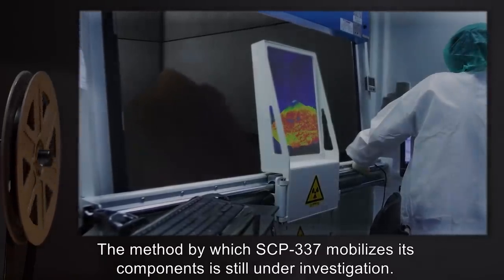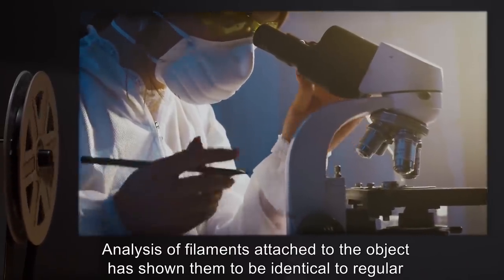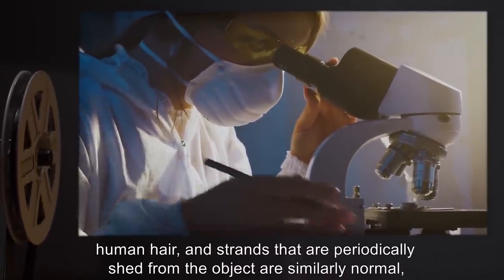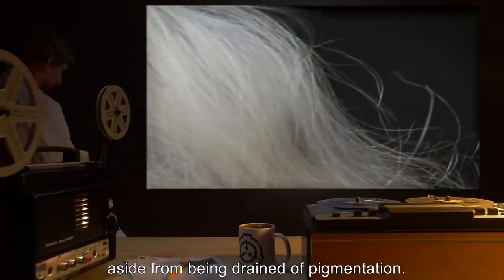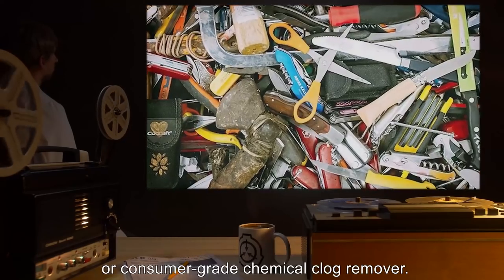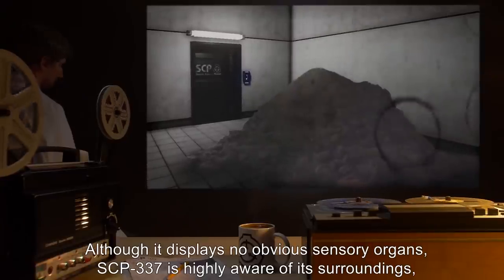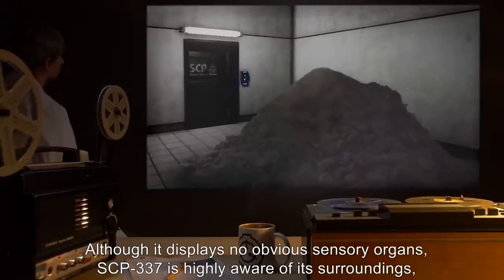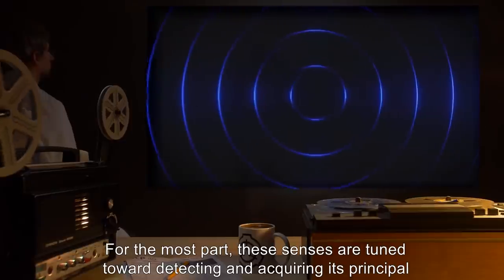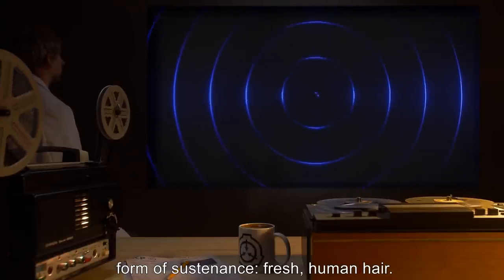The method by which SCP-337 mobilizes its components is still under investigation. Analysis of filaments attached to the object has shown them to be identical to regular human hair, and strands that are periodically shed are similarly normal, aside from being drained of pigmentation. Filaments display typical tensile strength, and can be easily damaged by fire, blades, or consumer-grade chemical clog remover. Although it displays no obvious sensory organs, SCP-337 is highly aware of its surroundings, and may even possess perceptive abilities exceeding those of humans. These senses are tuned towards detecting and acquiring its principal form of sustenance: fresh human hair.